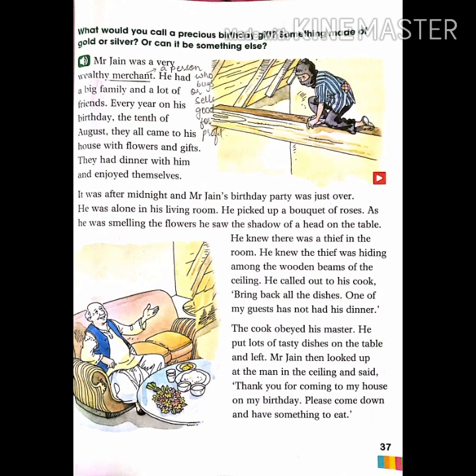First I will read and after that I will explain. 'What would you call a precious birthday gift — something made of gold or silver, or can it be something else? Mr. Jen was a very wealthy merchant. He had a big family and a lot of friends. Every year on his birthday, the 10th of August, they all came to his house with flowers and gifts. They had dinner with him and enjoyed themselves.'